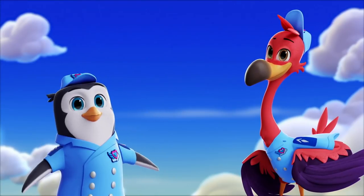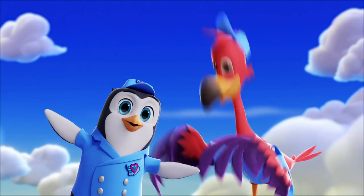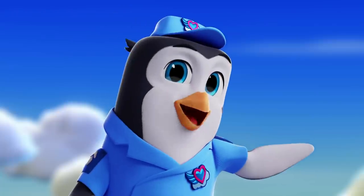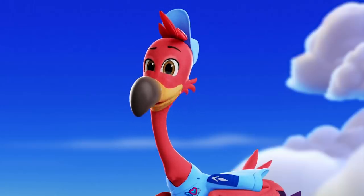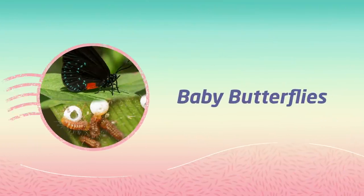Hi, I'm Pim. I'm a penguin. I'm his best flamingo friend, Freddy. We're Junior Flyers at Tots. Our friend Casey's a koala. She knows a ton about baby animals. Today she's gonna tell us about... Baby Butterflies!